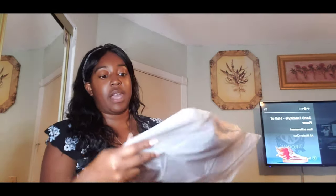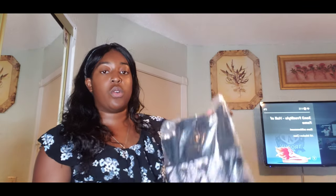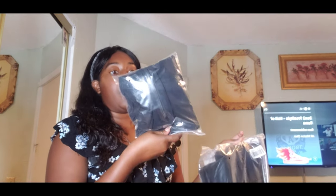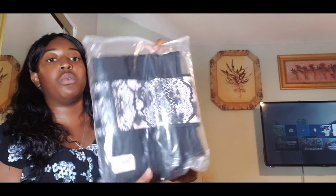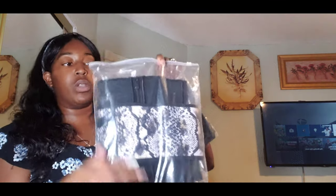I got one corset and one faja. I've never had a faja before — this is a regular zip-down faja. I saw some fajas online that had hooks, but I'm not sure if this one specifically comes with hooks. They sent these packages to me as a collab, so I got what they wanted me to review.